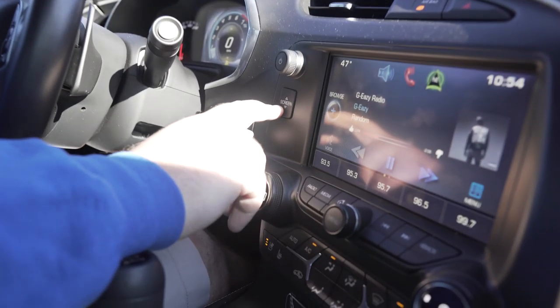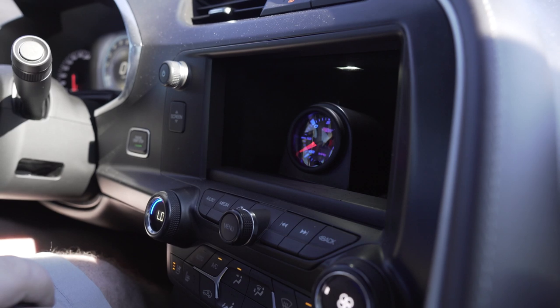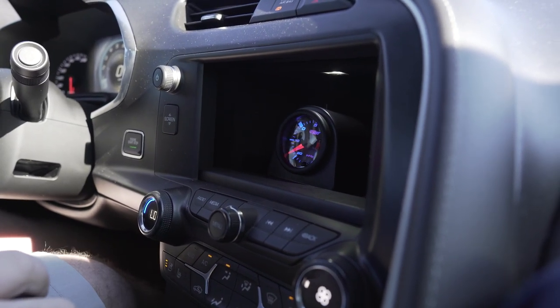It's got the AAA Corvette supercharger, running 11 pounds of boost. Zoom in right here — I'm gonna show you something pretty cool about the Corvettes that a lot of people might not know about. It's got a secret hidden stealth boost gauge. That's sick, man!